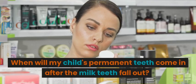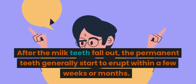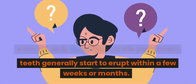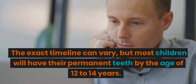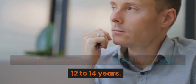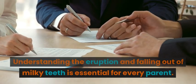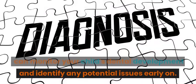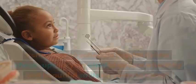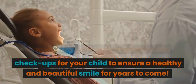When will my child's permanent teeth come in after the milk teeth fall out? After the milk teeth fall out, the permanent teeth generally start to erupt within a few weeks or months. The exact timeline can vary, but most children will have their permanent teeth by the age of 12 to 14 years. Understanding the eruption and falling out of milky teeth is essential for every parent. By being aware of the typical timeline, you can monitor your child's dental development and identify any potential issues early on. Remember to schedule regular dental checkups for your child to ensure a healthy and beautiful smile for years to come.